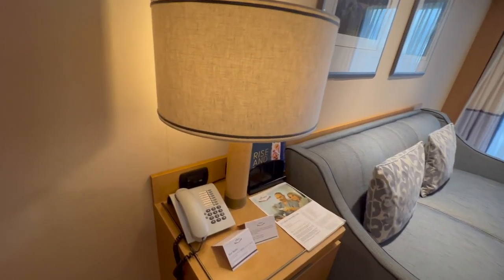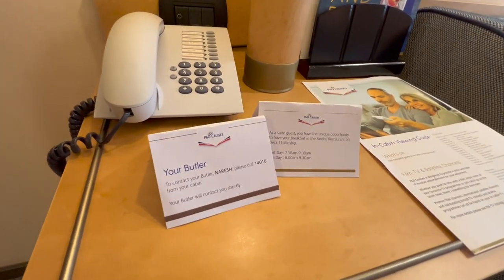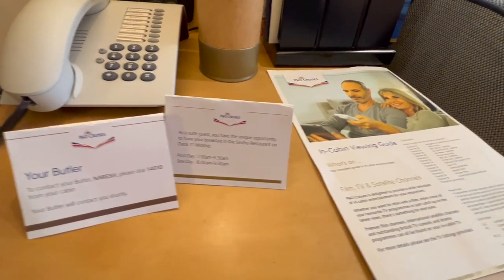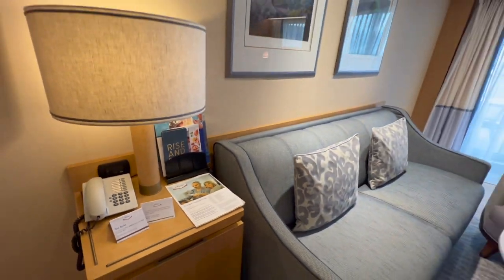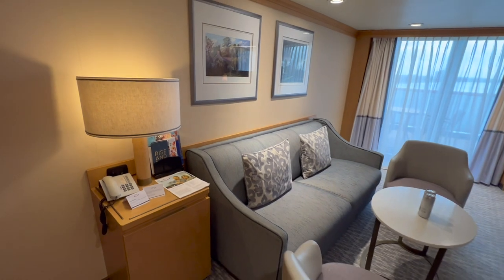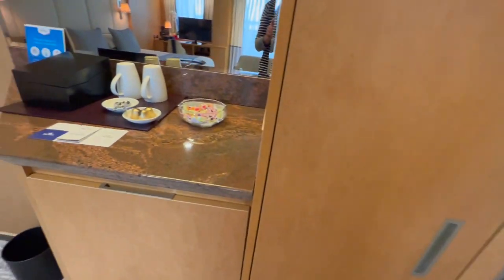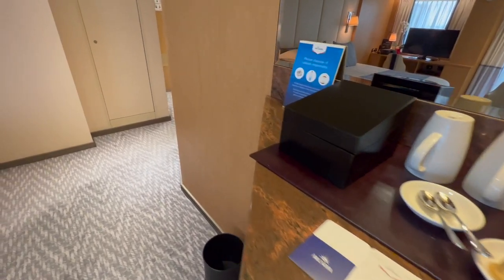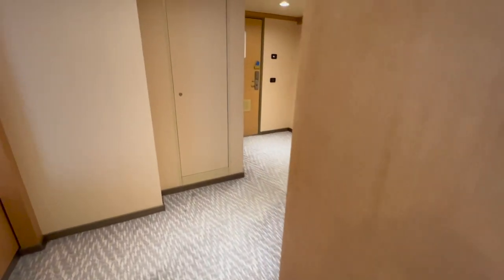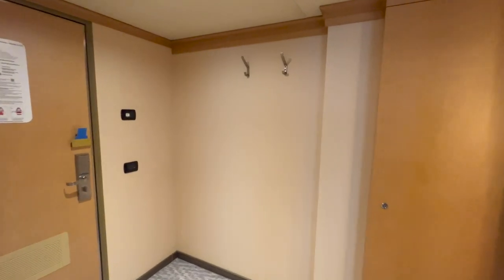Over here with your lamp you've got your cabin phone, which you can use to call other cabins or to call your butler — you can see the advert for them right in front. There's also an invitation here to dine in the Sindhu restaurant for breakfast, which is a speciality restaurant open for suite guests, so you don't have to go to the main dining room. And you've also got your literature on the TV. This section on the other side wall we'll come back to shortly — it's a bit of storage and where you've got your tea and coffee making facilities.